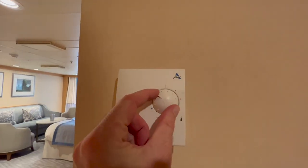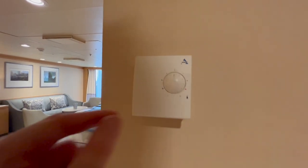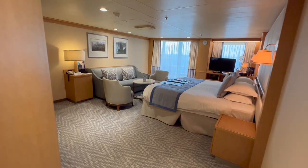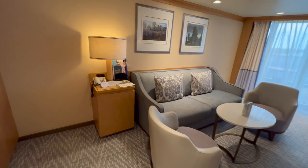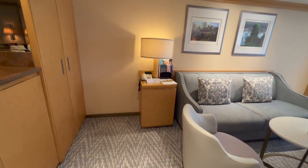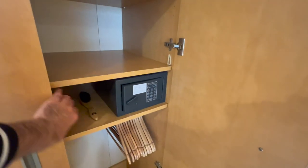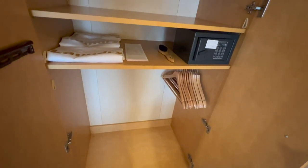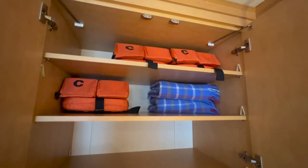Room temperature in here is controlled on one of these higher or lower settings. I didn't stay in this room, but in my balcony cabin elsewhere on the ship I didn't find the fans to be loud at all overnight, so you really don't have to worry about that if you're a light sleeper. Looking at additional storage in the room itself, you've got further cupboard space here. In this section you don't have floor-to-ceiling hanging space, but you do have shorter shelves and a little bit of hanging room at the bottom.